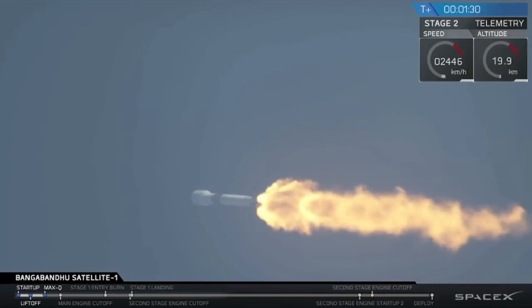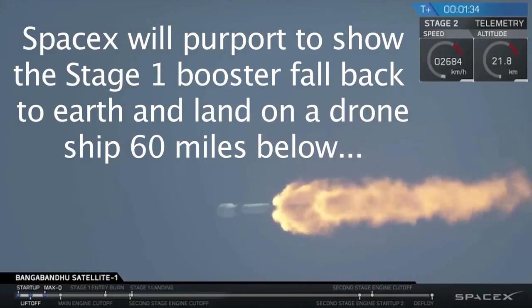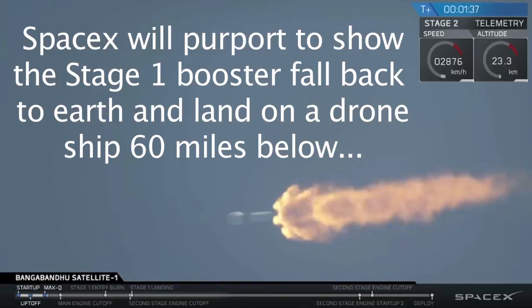We've successfully achieved that major milestone of every rocket launch, and we're actually decreasing the thrust in our engines a little bit around the time of max-Q to minimize some of those forces.